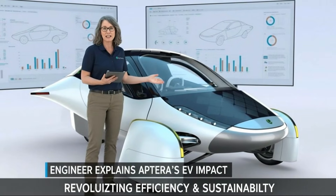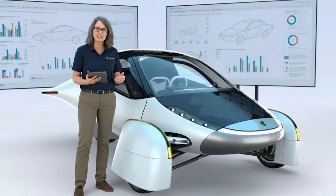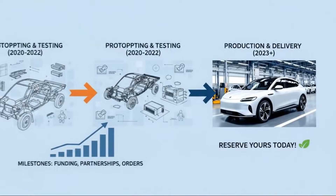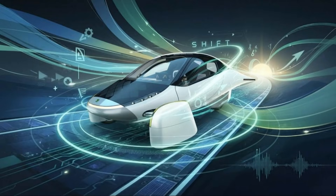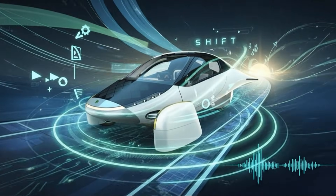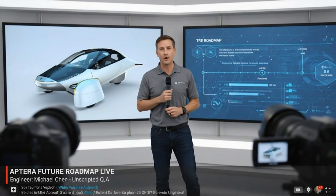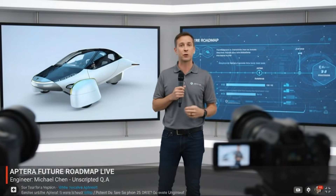Aptera's EV impact is significant — revolutionizing efficiency and sustainability with this design. As we look at the future roadmap, the Aptera is on track for late 2024 production.